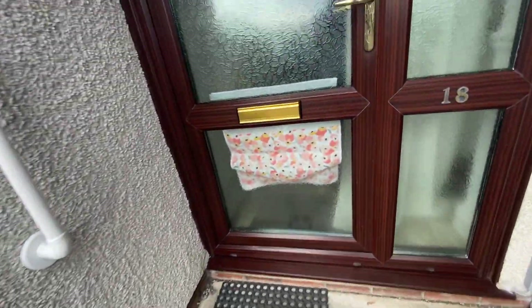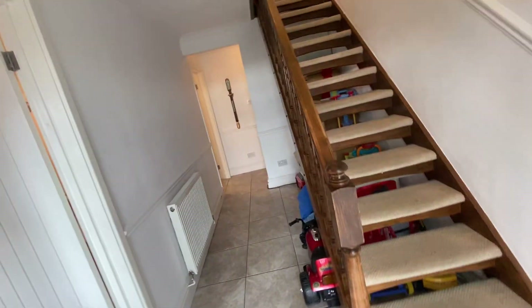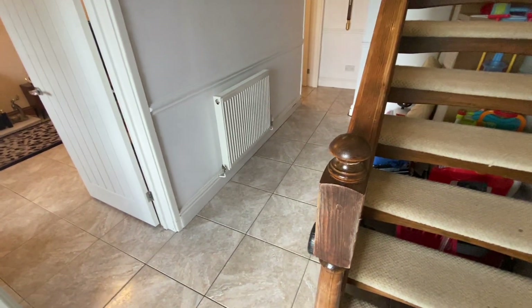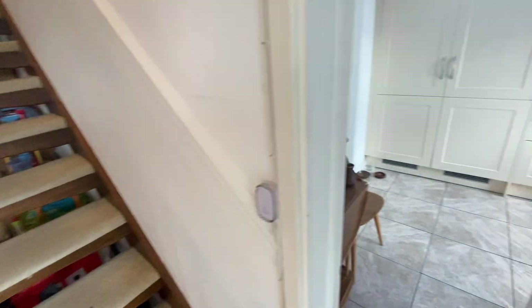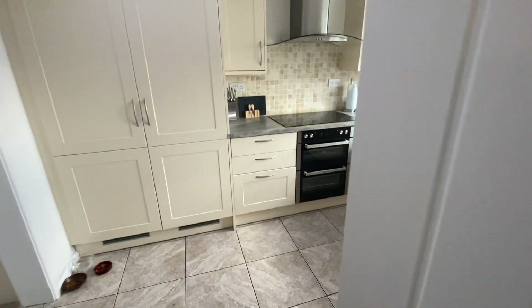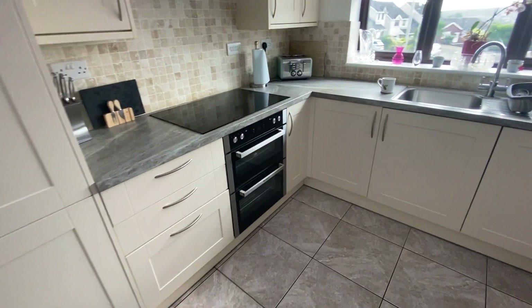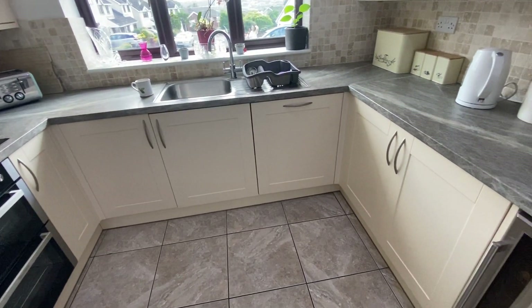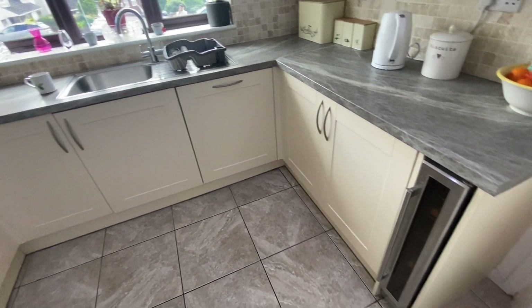Let me take you in now and show you the accommodation. As we enter the property, we come into a nice spacious entrance hallway, and this has got low-maintenance ceramic tile flooring. From here, we have access to a nice modern fitted kitchen, and we've got integrated cooking appliances — fridge, freezer, dishwasher, and even a wine cooler.